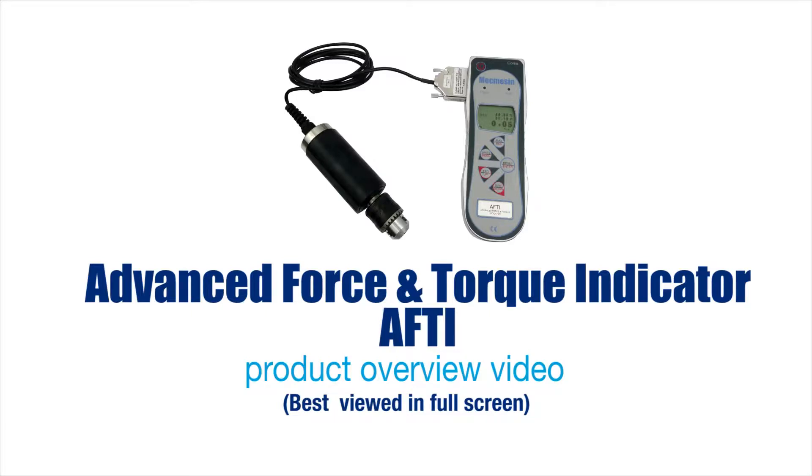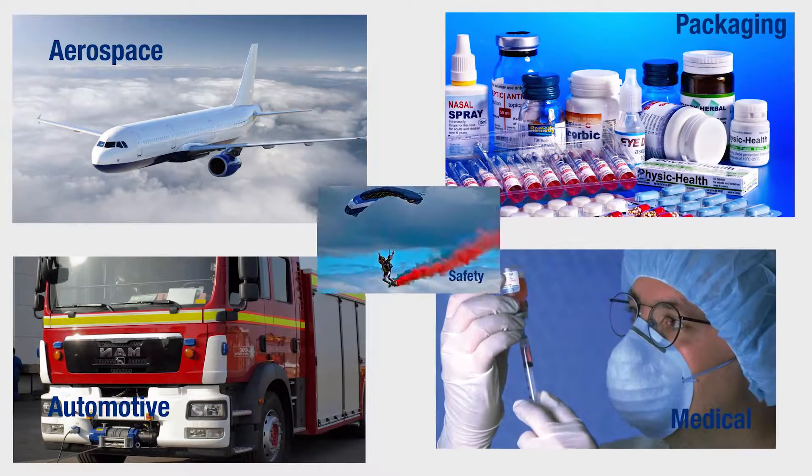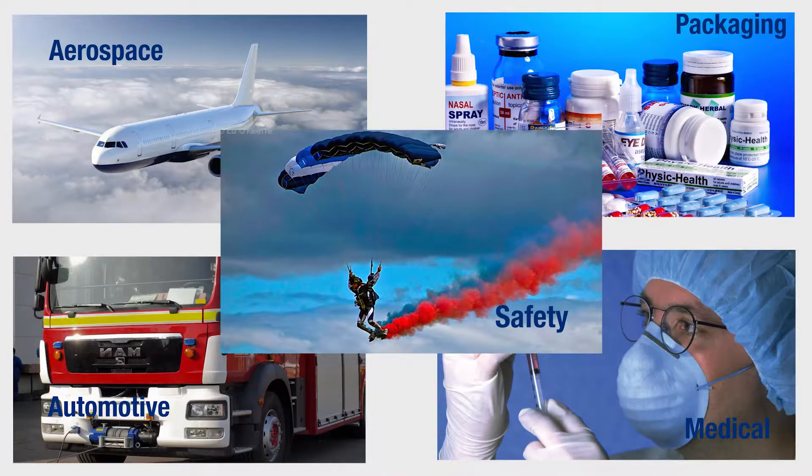More demand and quality test methods in many industries have resulted in MacMessen developing more advanced, accurate and versatile testing instruments to meet these needs.